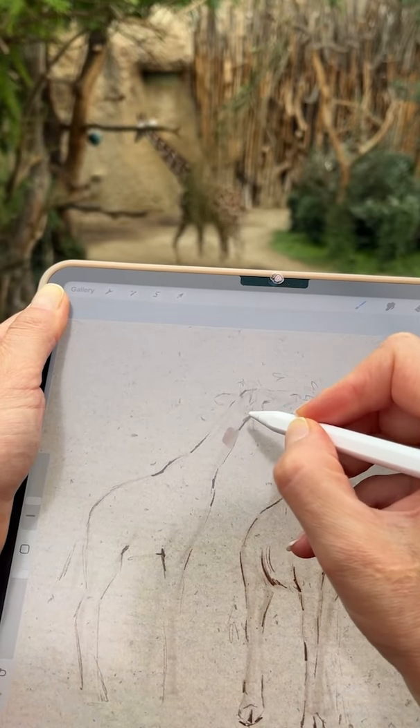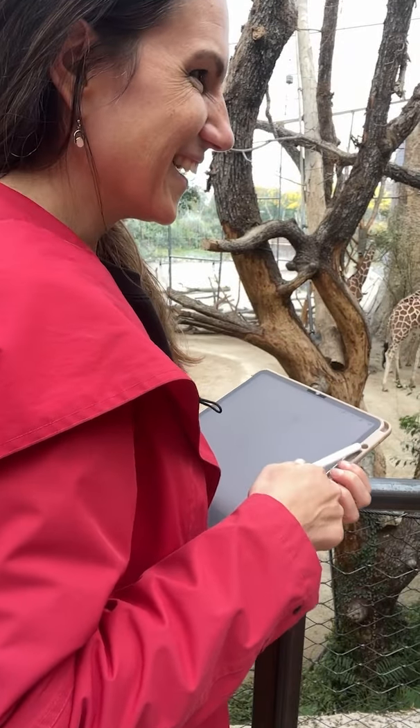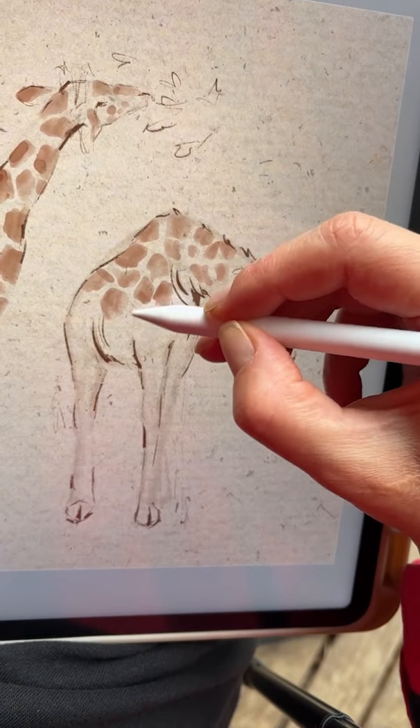And naturally, right in the middle of sketching, she walked away. I couldn't exactly follow her, so I had to find another giraffe to finish the drawing. Because why not add an extra challenge?